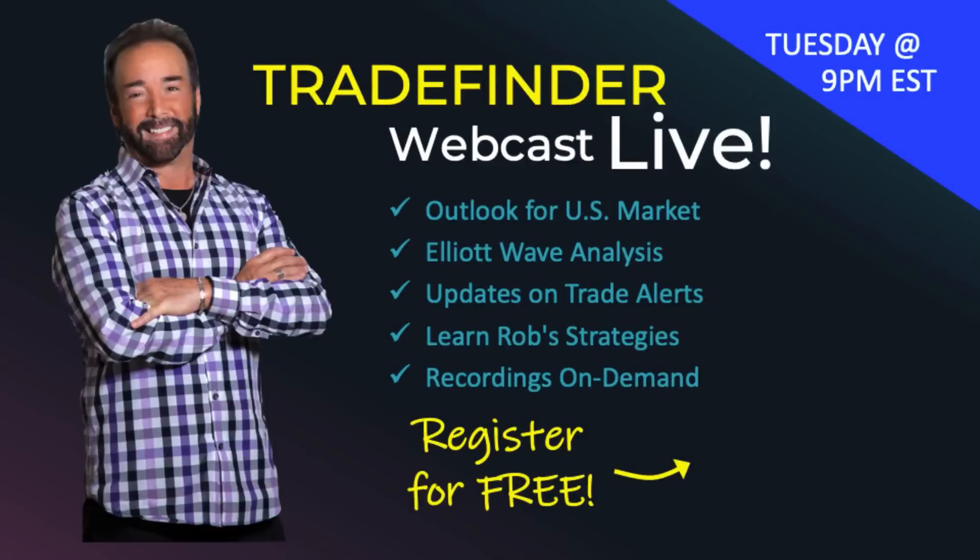If you like these recordings, I'd like to invite you to join our new Trade Finder Live, where each and every week we do a live webinar. We talk about the market and go more in depth into the technical analysis system we utilize to forecast where the market's likely going to go, and also to identify trading opportunities. Get your free subscription today. Take care, everybody.